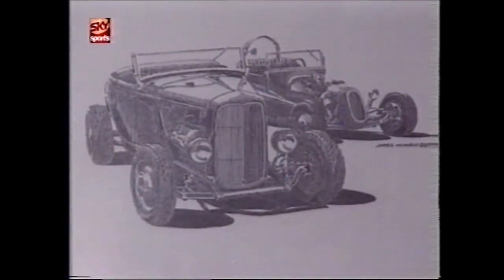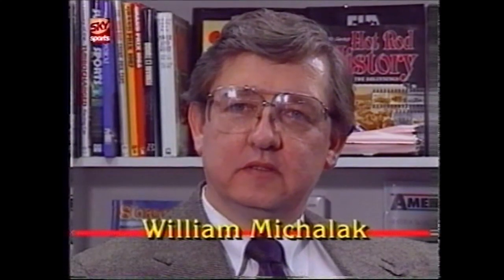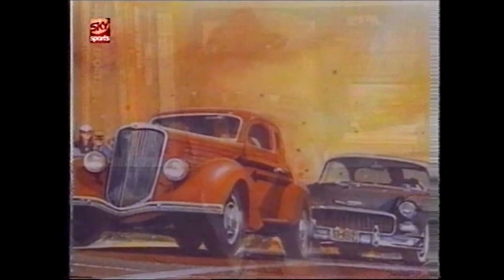Automotive art itself has been around since the car — people began drawing pictures. More and more artists are entering the field all the time, and the quality of the art is becoming better every year.